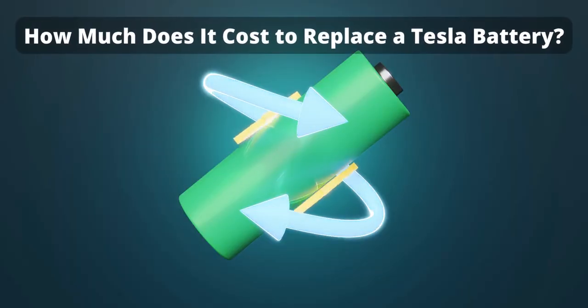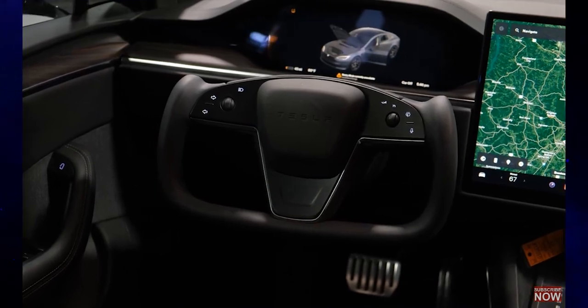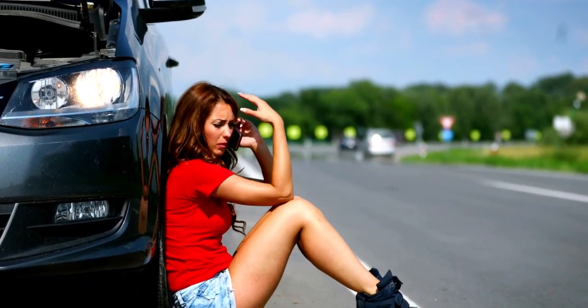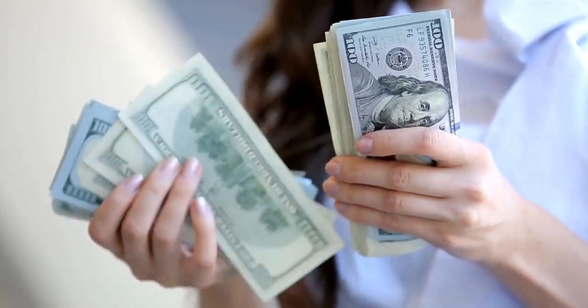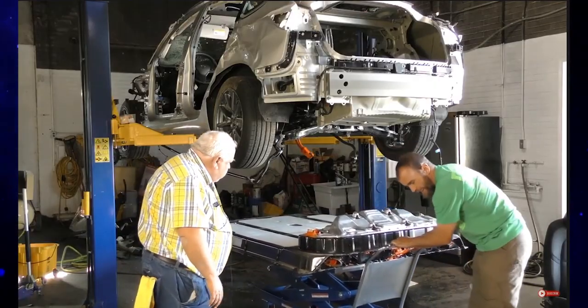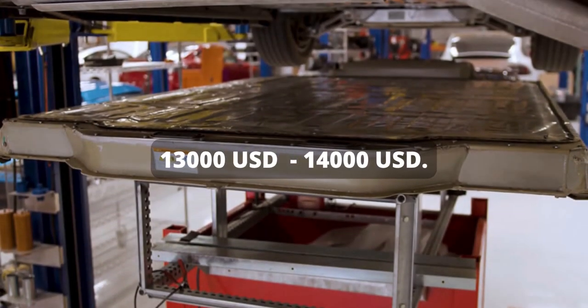How much does it cost to replace a Tesla battery? Although Tesla electric cars are designed to be vehicles of the future, they are not exempt from breaking down just like any other vehicle. The costliest expense of maintaining a Tesla is having to replace its battery. The average cost of replacing a Tesla battery is usually around $13,000 to $14,000 US dollars.